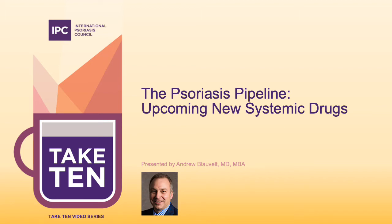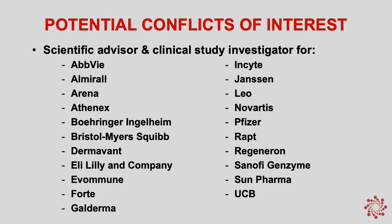Hello, my name is Dr. Andy Blauvelt. I'm a dermatologist and IPC counselor from Portland, Oregon. I run a clinical trial center called the Oregon Medical Research Center, and I'm happy to talk to you today about the psoriasis pipeline and upcoming new systemic drugs. I have potential conflicts of interest in that I'm a scientific advisor and clinical study investigator for a number of different drug companies involved in creating new drugs for psoriasis.